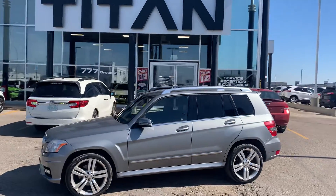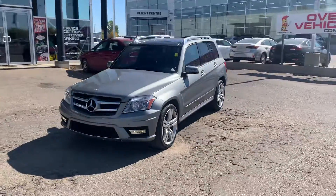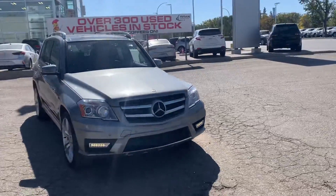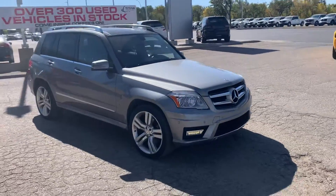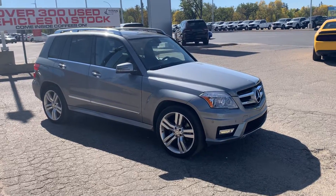Hey, it's Mike here from Titan Auto. Thanks Ian for reaching out about the GLK. Got it cleaned up here so you can have a bit of a better look at it with me. We do like to provide the best online service we can, although we do like to meet our customers in person. If you want to work online, that's no problem too.